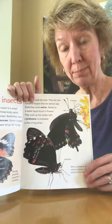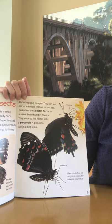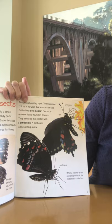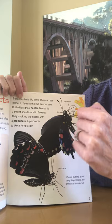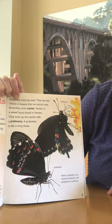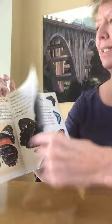Butterflies have big eyes. They can see colors in flowers that we cannot see. Butterflies drink nectar. Nectar is the sweet liquid found in flowers. They suck the nectar up with a proboscis. A proboscis is like a long straw. In this picture it's showing here's the proboscis, here's their antenna — the proboscis is a separate thing — and then it's showing their legs. Here's another picture of the proboscis. It says when a butterfly is not using the proboscis, the proboscis is curled up. See how it's in that little circle there? Proboscis — big word.